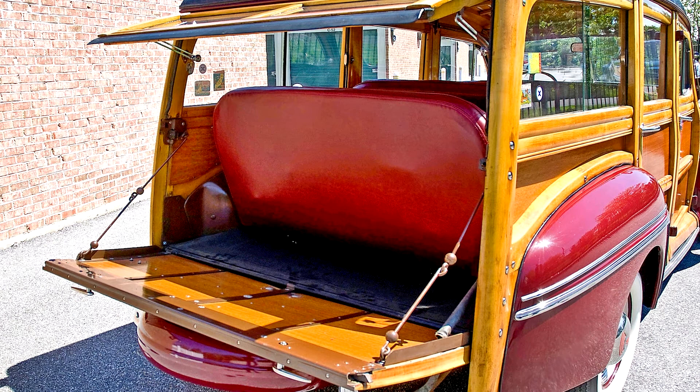Ford's and Mercury's were now mechanically identical, but the makes still differed in wood finish and interiors. The price differential had risen to $200.